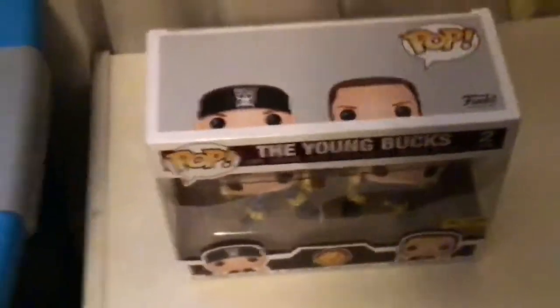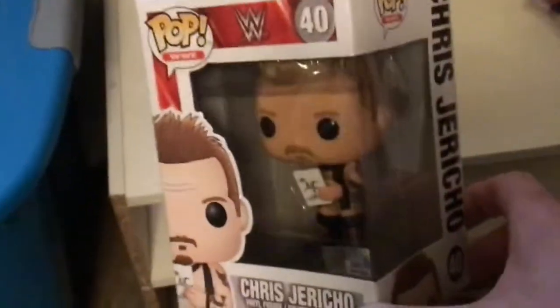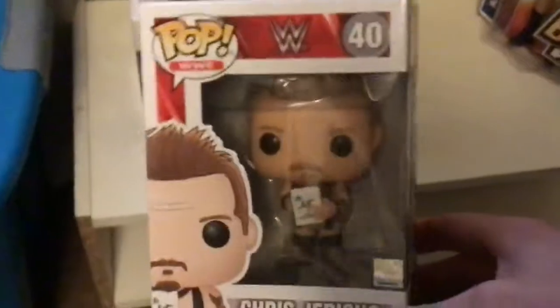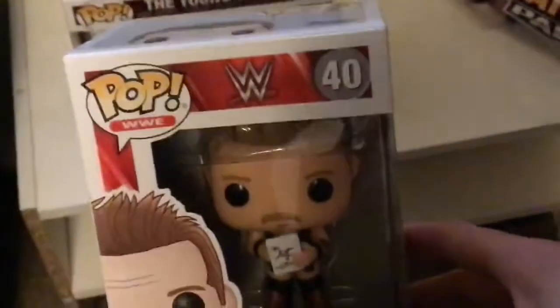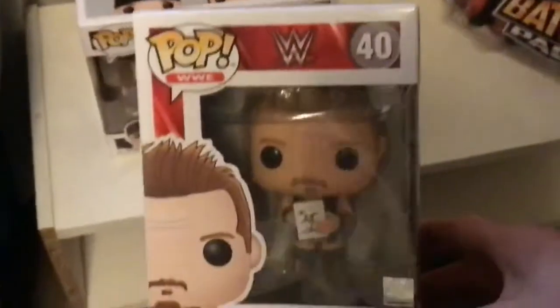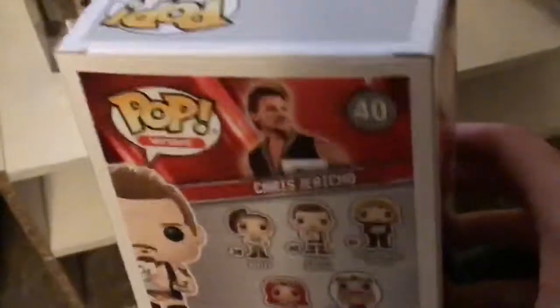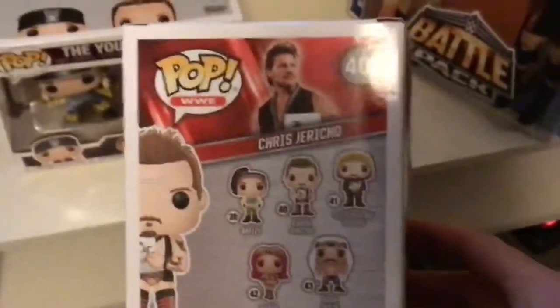Next one up: Chris — you just made the list — Jericho. With this famous List of Jericho, like the action figure I have, I had to have this one. He's going for between $10 to $15 right now depending on the box, shipping, and all that good stuff. This right here is Chris Jericho's Funko Pop.